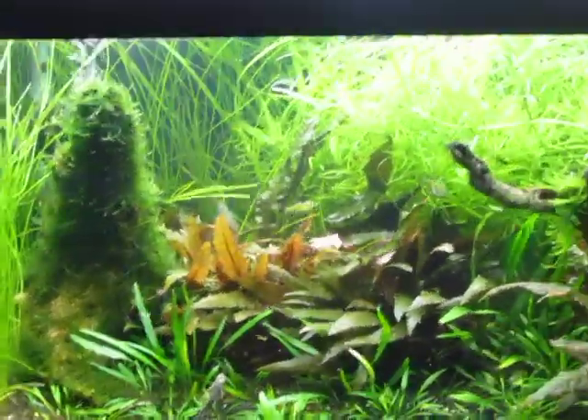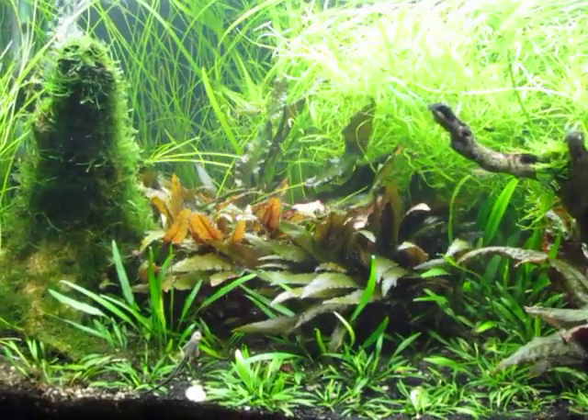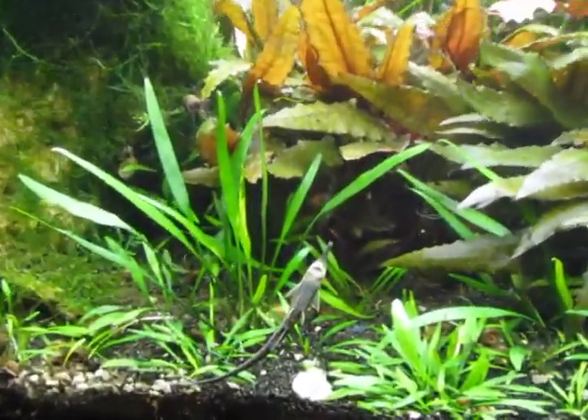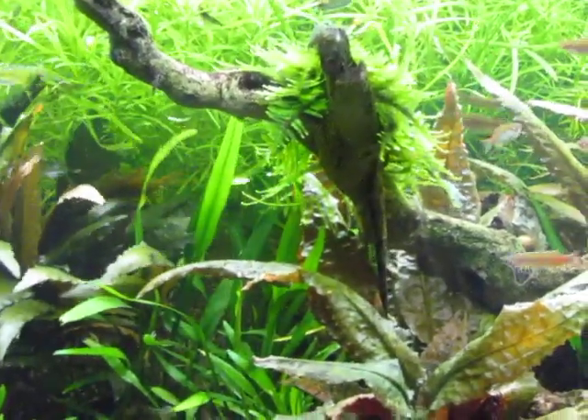I've got three Farlowella catfish but don't very often see all three at once — usually I see two that have kind of paired up, or I see one by himself. This is one of them here hanging on the glass. And I don't know if you can see, but there's one hanging off the bottom of that log.